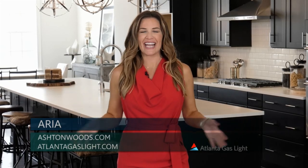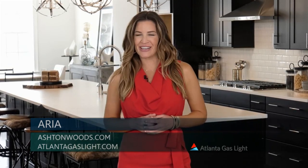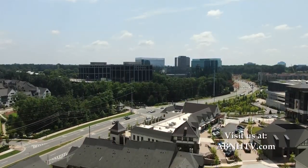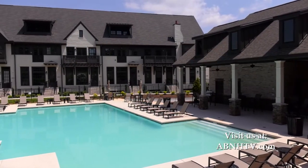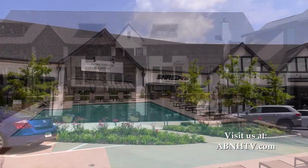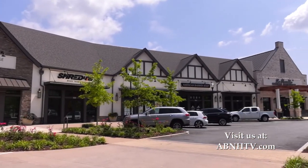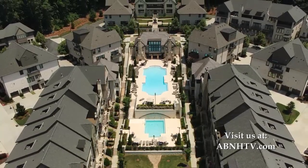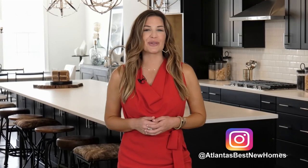Welcome to Aria, an amenity-rich community by Ashton Woods, right by Georgia 400, near the perimeter in Sandy Springs — known for its great schools, business centers, parks, and convenient location. Aria South has a beautiful new pool and is located right next to Aria Village, with shops and restaurants opening soon. At Aria North, there is a fantastic clubhouse, pool, community center, gym, walking trails, and green spaces. Today we're in the Nabucco Townhome — nearly 4,000 square feet and four stories.